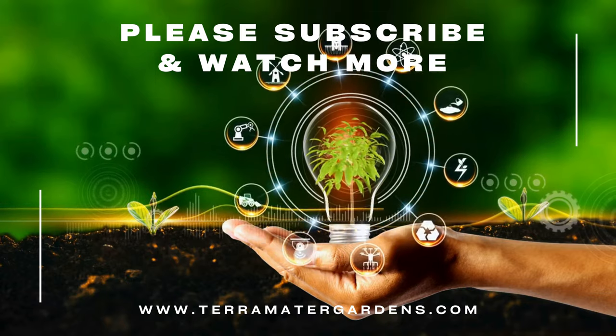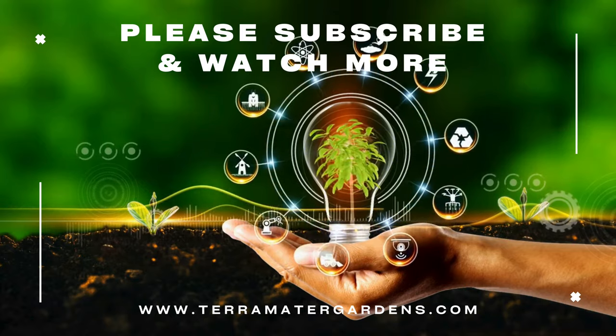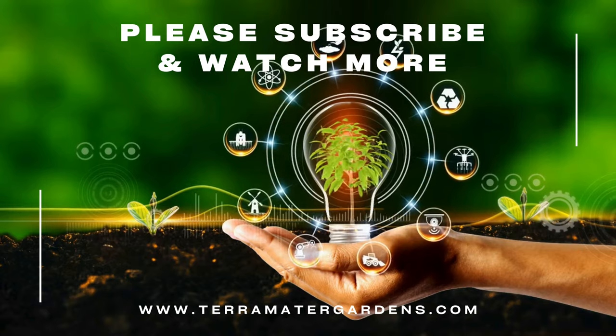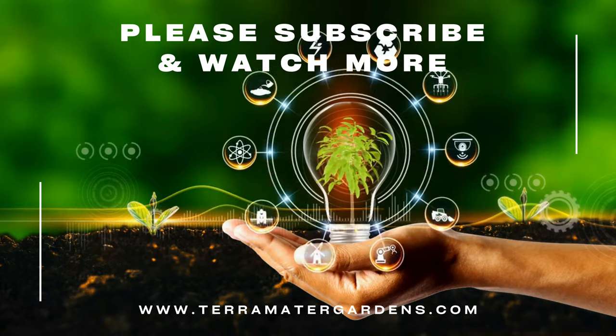The sunstar, with its star-shaped flowers and graceful foliage, is a versatile and beautiful addition to any garden or indoor space. Thanks for joining us on this exploration of sunstars. Don't forget to subscribe to our channel for more plant profiles, gardening tips, and inspiration.